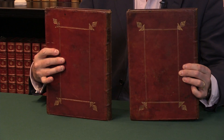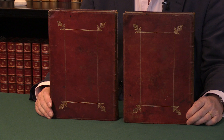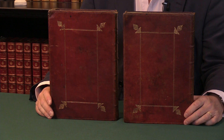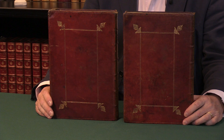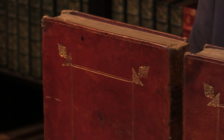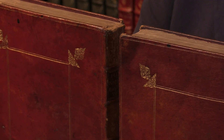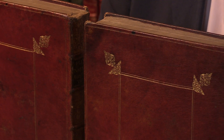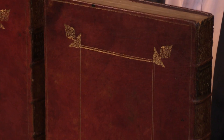It's in two volumes, and I should start by showing you these bindings, which are very handsome indeed. They are Red Morocco — or they would have been called Red Turkey back in the 17th century — because that's where most leather for bookbinding of this quality was sourced for the English market. It's goat skin; we call it later Morocco, but at this period it would be called Turkey.